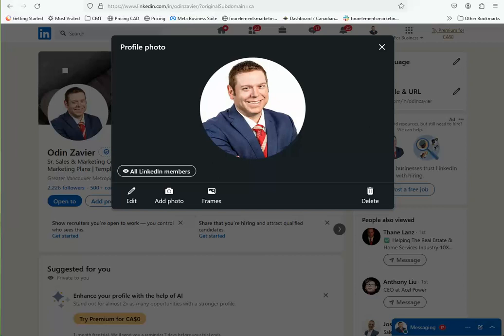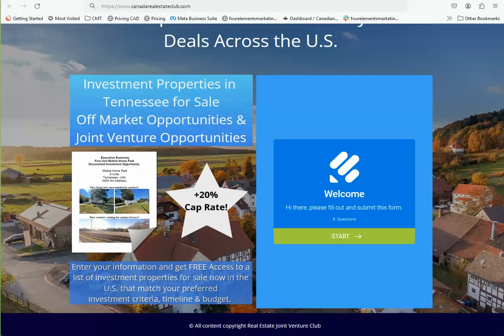Our team have put together a really fantastic package for you to take a look at. You can go to CanadianRealEstateClub.com and have a look at it.